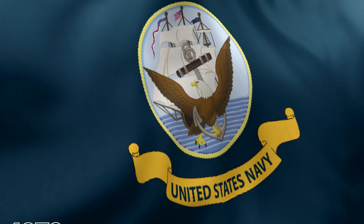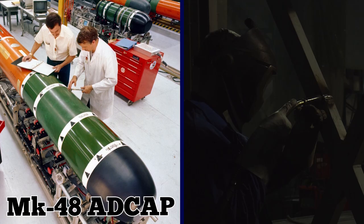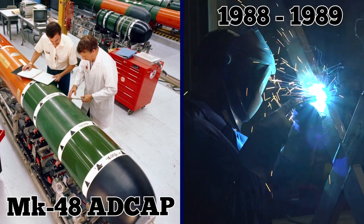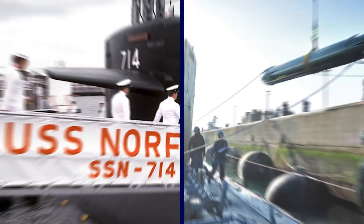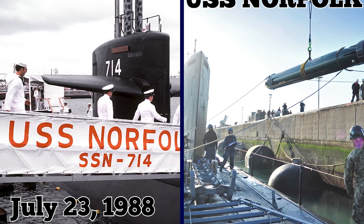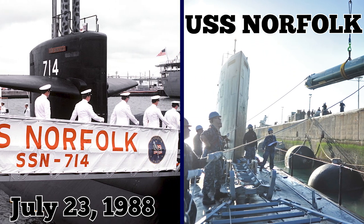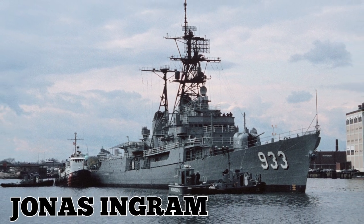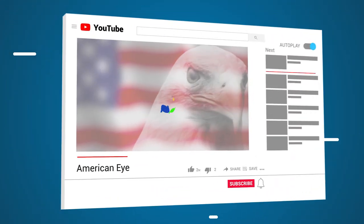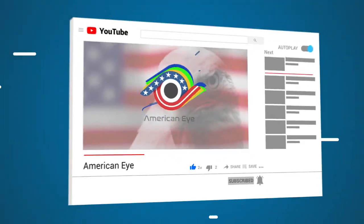The Mark 48 has been in service with the US Navy since 1972. The Mark 48 ADCAP advanced capability version became operational in 1988, with full manufacturing beginning in 1989. On July 23, 1988, the USS Norfolk, SSN 714, launched the first ADCAP torpedo, destroying the Boris Sherman-class destroyer Jonas Ingram, DD938. Which one of these deadly weapons do you fear the most? Let us know in the comments below, and don't forget to subscribe.